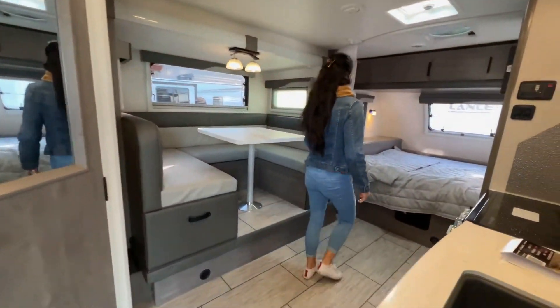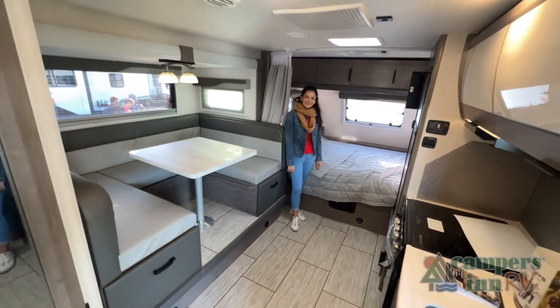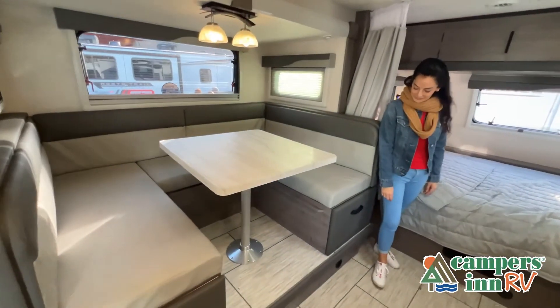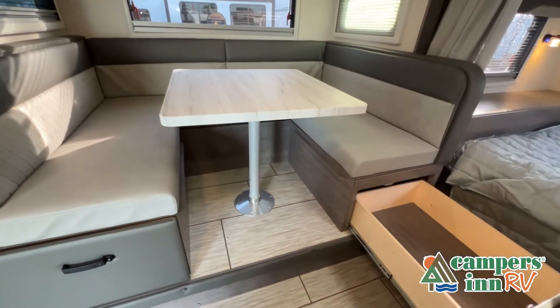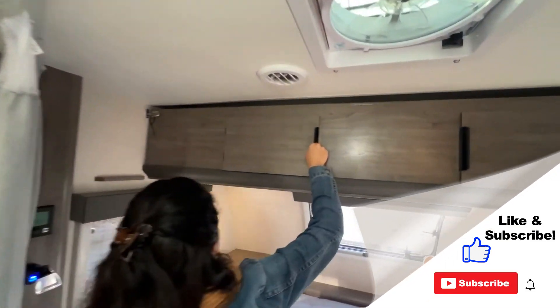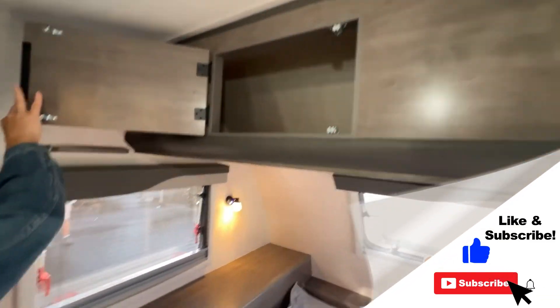This walkthrough video is designed to quickly show you the basic layout and features of this RV. If you're viewing it on our website, you'll find all the specifications right below this screen. But the best way to view this beautiful RV is to put yourself in it — stop by your local Campers Inn RV dealership today to see and feel the difference.